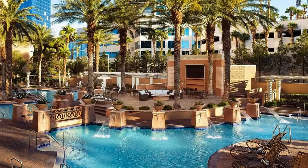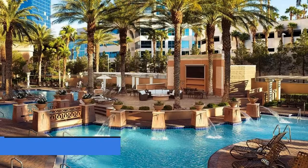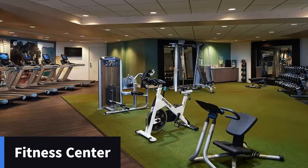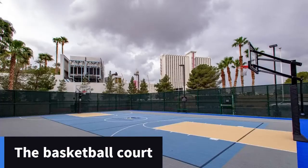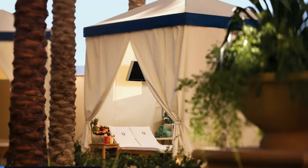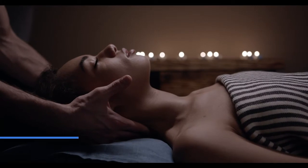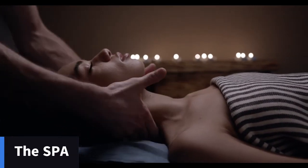Enjoy first-class amenities during your stay. Swim in two pool areas, workout in the fitness center, shoot some hoops on the basketball court, or relax in a cabana. The business center offers everything you need to stay productive.